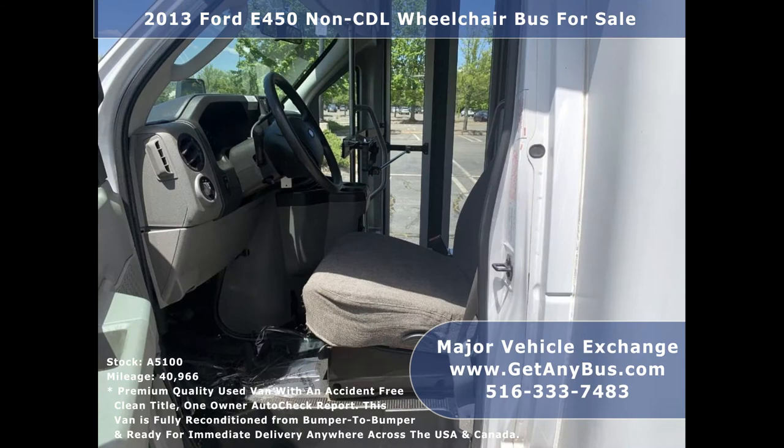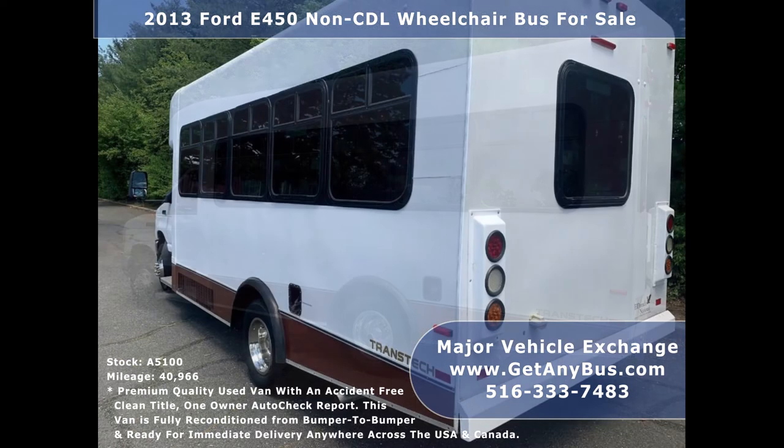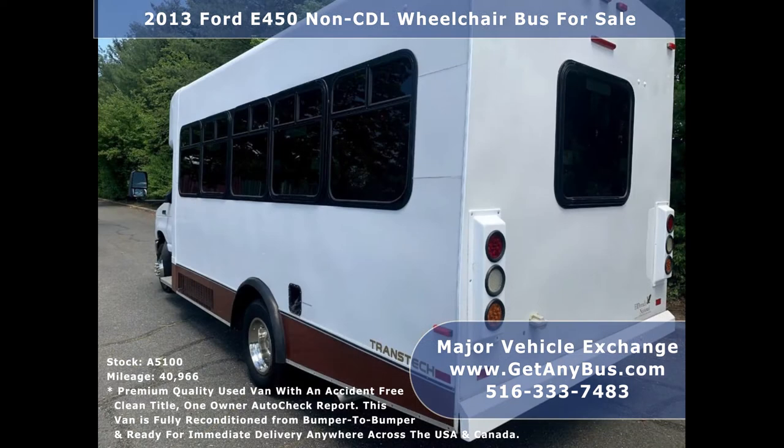Major Vehicle Exchange has a great selection of used buses for church, shuttle service, adult recreation, tour, charter, and mobility transportation. This bus is in excellent condition both inside and out. It delivers a smooth and quiet ride and will get your group to their destination in complete comfort.